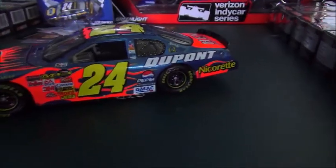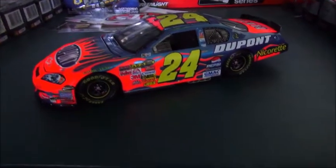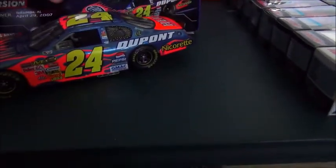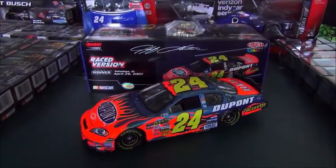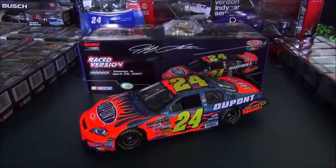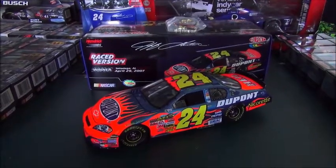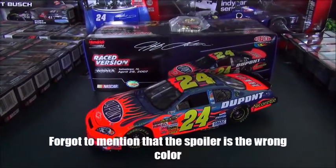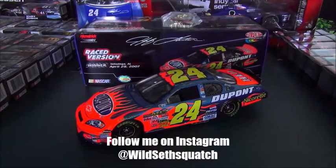I just thought it'd be cool to do a review on this car today. I'll be honest — I'm recording this the same day the Truex review is going up, but I'm not going to be able to record on Saturday, so I'm doing it ahead of time. It'll go public on Saturday, so it doesn't really make a difference. I was really excited to get this car, so comment, thumbs up, subscribe, and I'll talk to you guys soon.